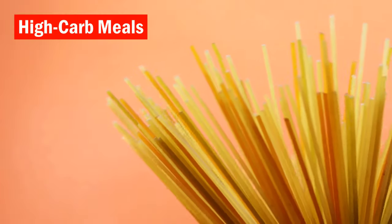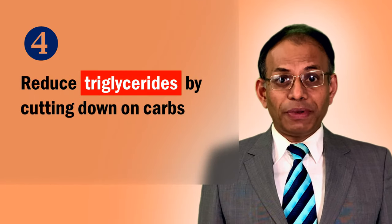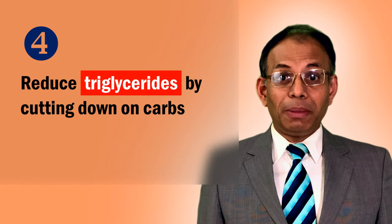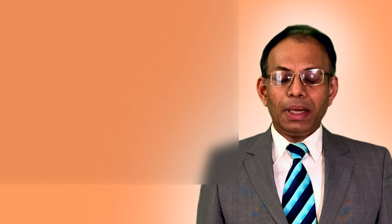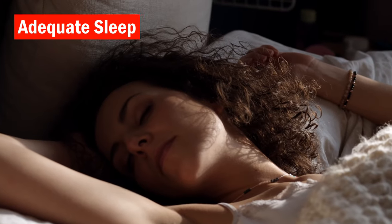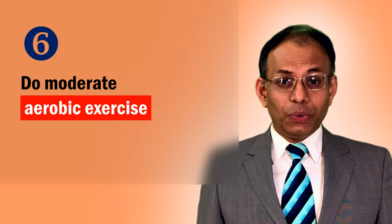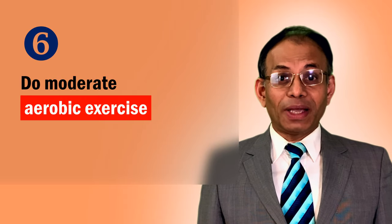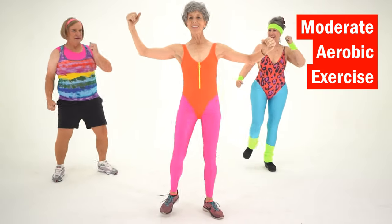Reduce triglycerides in your blood by cutting down on carbohydrates. Triglycerides reduce transportation of leptin across the blood-brain barrier, leading to your brain sensing less leptin. Get at least 8 hours of sleep a night, which reduces cravings and leptin resistance. The NIH advises that moderate aerobic exercise reduces leptin resistance in people with obesity and diabetes.